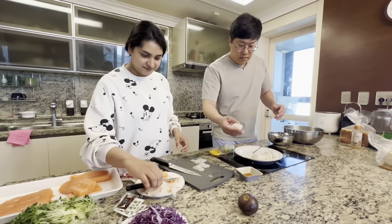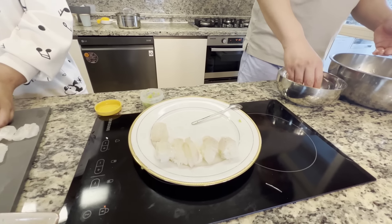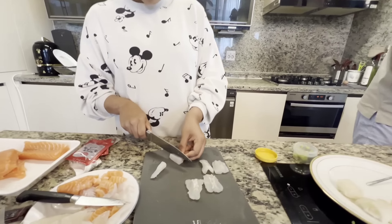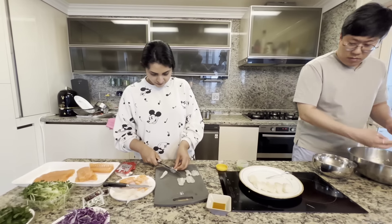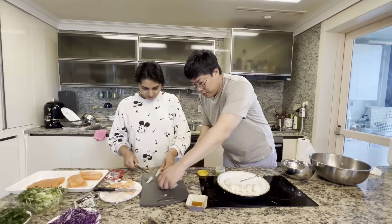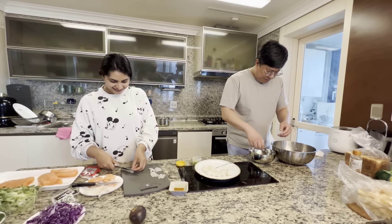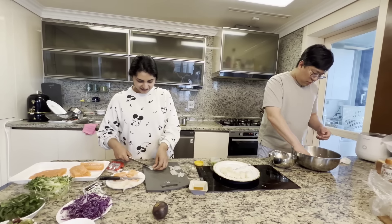I am going to take a bite of fish. I have fish here — raw fish. I would like to eat this fish, but it has a smell. I don't use this fish; I use salmon.